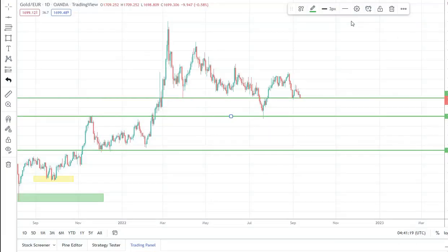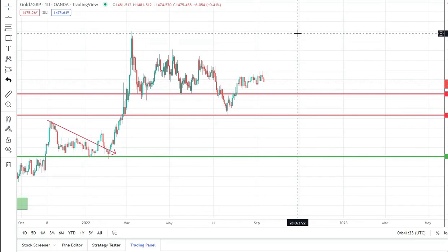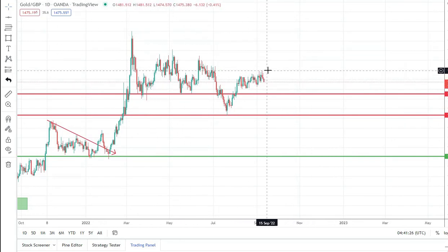Looking at gold with GBP — also the same thing. Gold tried to rise, now it's going down, and the next level of support is around here.